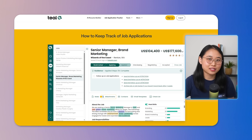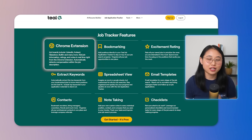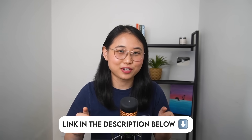Teal also provides job insights, giving you tailored recommendations based on the roles you're targeting. It compares your resume with job descriptions and highlights areas for improvement in order to make your resume stand out and optimized for each role you apply for. Teal also comes with a Chrome extension that allows you to easily bookmark jobs from over 40 popular job boards, making it even easier to save your applications. I'll have the link to Teal in the description below.